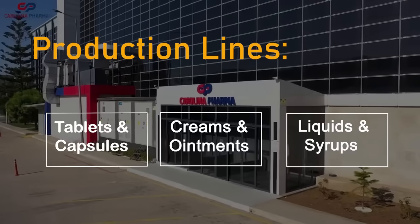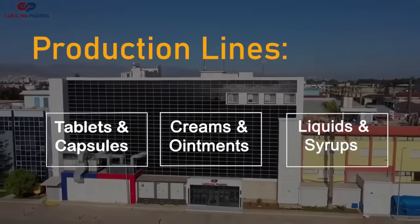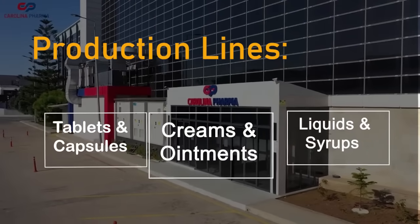Let's move on to the heart of our facility: our production lines. We have a three-pronged approach, specializing in solids, semi-solids, and liquids.